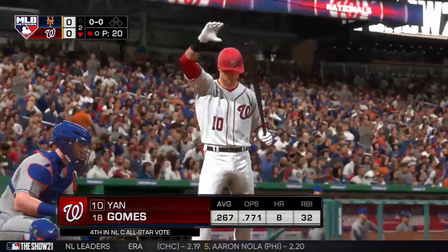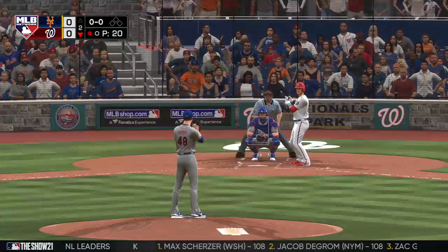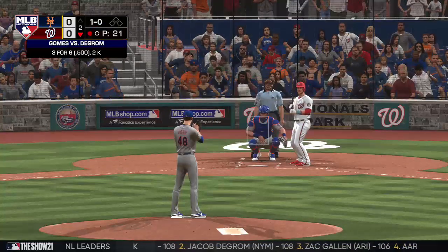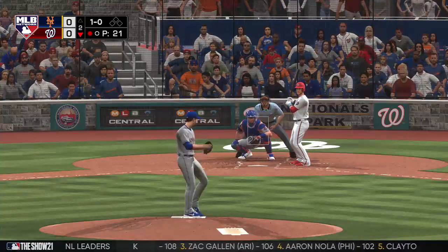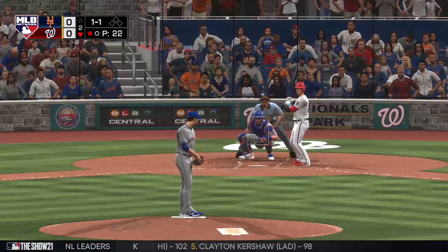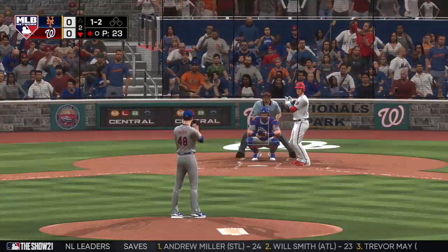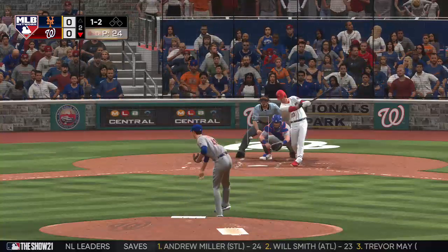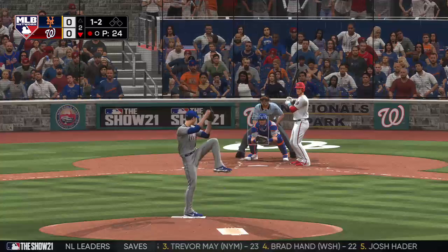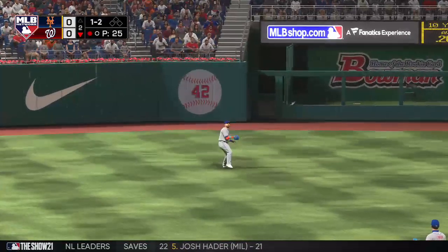Next to bat — here's the first pitch, and that misses, ball one. Count even at one and one to the Nationals first baseman. That was a nasty pitch right there — ton of rotation on that ball, you could almost see the red dot from up here. Skied in the air to straightaway left — Smith is camped under this one, and he's got it for out number two.